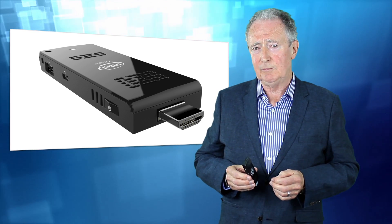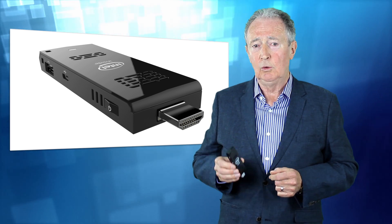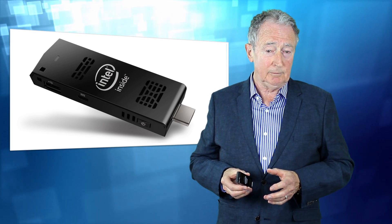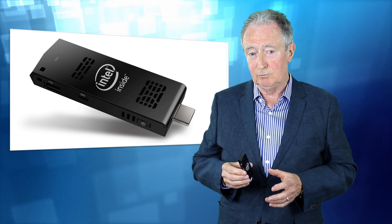It enables any display with an HDMI interface to become a fully functioning personal computer. Once configured, the Intel Compute Stick has all the performance and functionality of a full-size computer and can browse the web, view online video, edit photos and files, play music and much more.